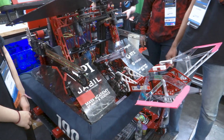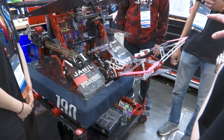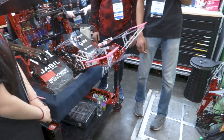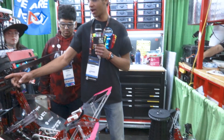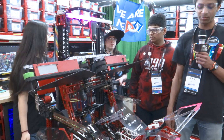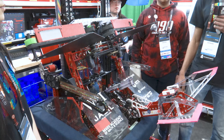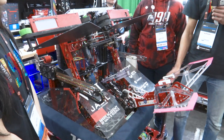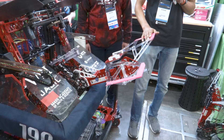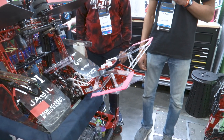Has this gone through any changes throughout the season, or have you guys stuck with the design all year? It's gone through many changes actually. We originally had this part up here and it kind of swung out after this deployed. Then during prototyping we realized it could climb up the cage freely, so we decided to attach it directly on here and save some weight. We also changed this centering mechanism for the cage a lot.